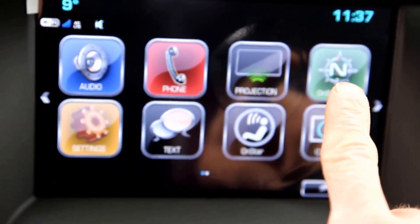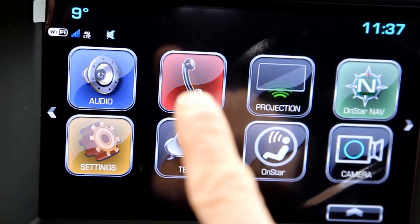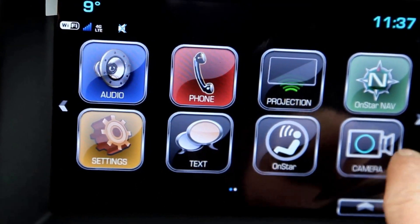Touch screen navigation, Bluetooth, AM, FM, and Sirius XM radio.